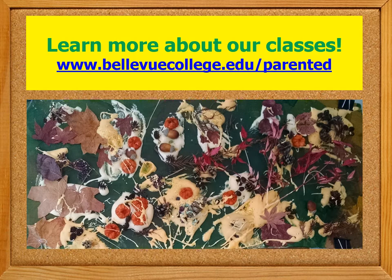If your family lives in the Bellevue, Washington area and you'd like your child to participate in our class and try out these activities, plus those from 30 other themes during the school year, you can learn more and register now at www.bellevuecollege.edu/parented.